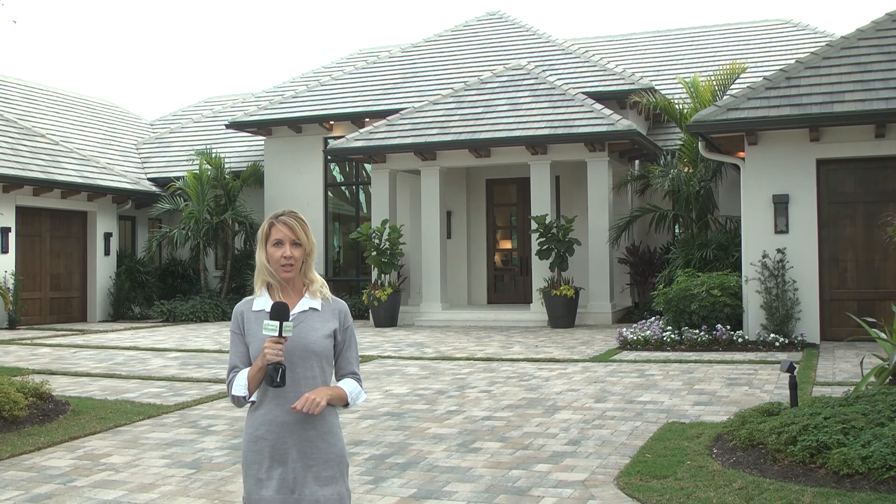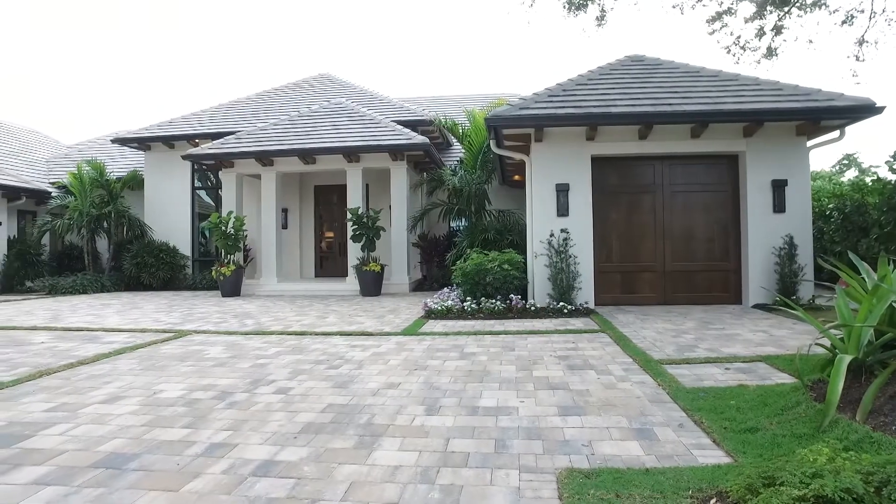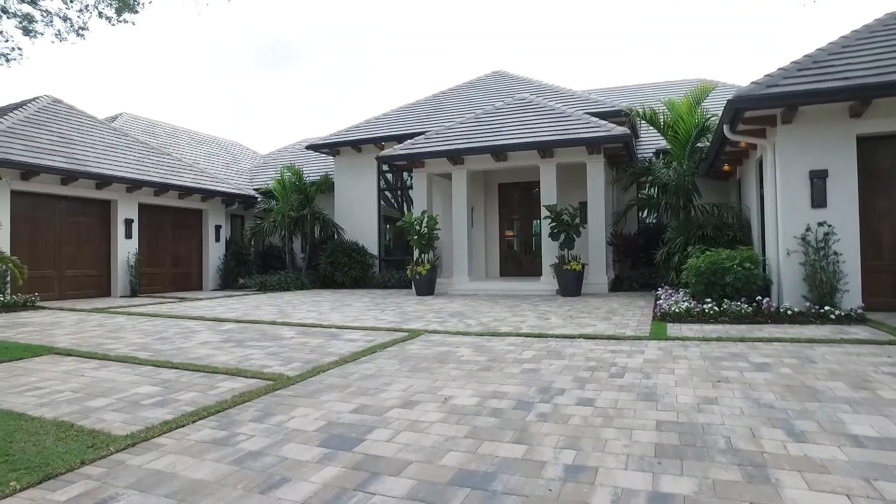No detail was overlooked in this Pelican Bay dream home, listed by Tabor Taliyasaki of Calusa Bay Properties. Tabor, tell us where we are today. Thanks for asking, Annie. We're at 702 Tamron Court, inside the prestigious community of Pelican Bay, and this is the new construction home to see this year.